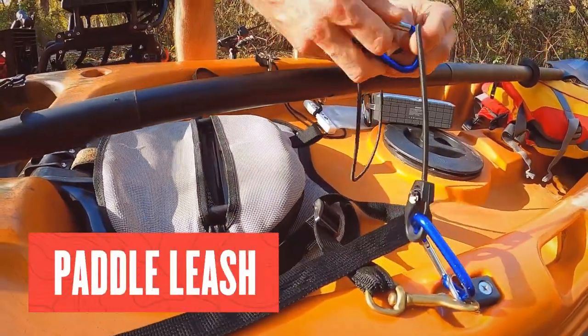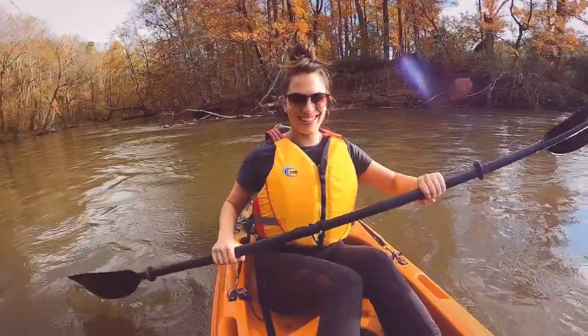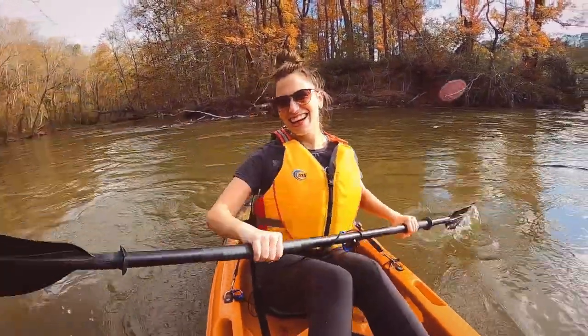Paddle leashes are also important to have. They prevent your paddle from getting away from the boat and potentially sinking. A good rule of thumb to go by is: leash it or lose it.